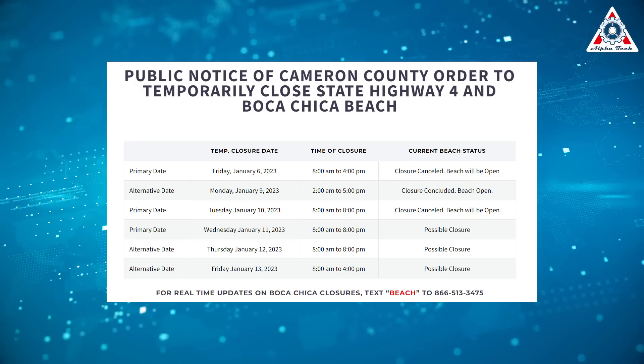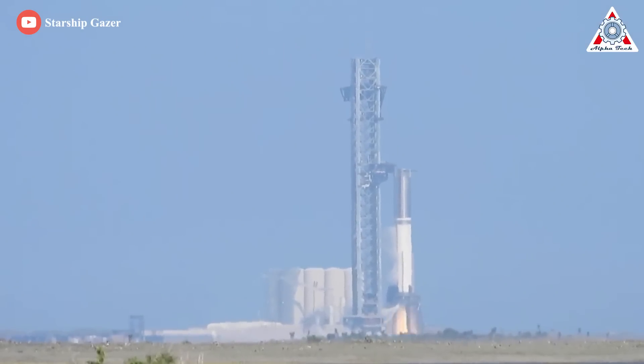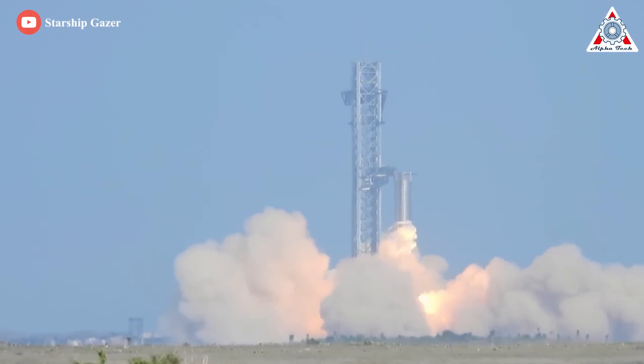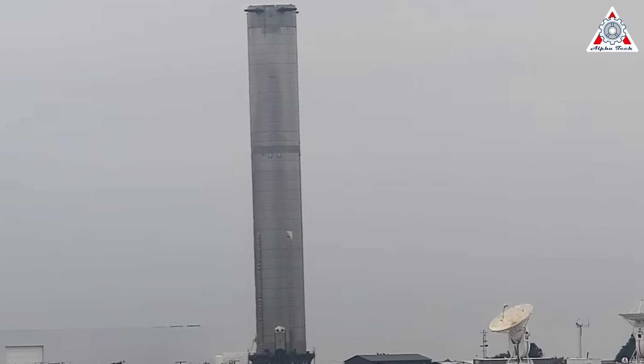With road closures posted for this week, we hope a big test is coming soon. Booster 7 alone completed more than 24 distinct tests, including six static fires, between early April and late November. Now let's see what's new on B-7 after the latest reborn.